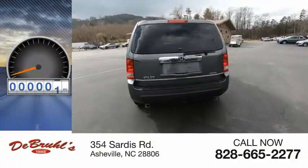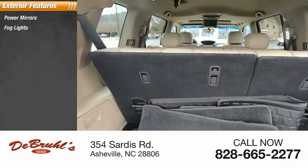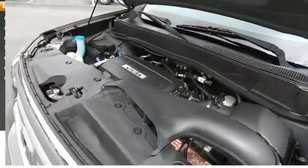This vehicle has less than 145,000 miles. Here are some of this vehicle's great options: power mirrors, fog lights, dual exhaust, vehicle stability assist, luggage rack, running boards, rear window wiper.